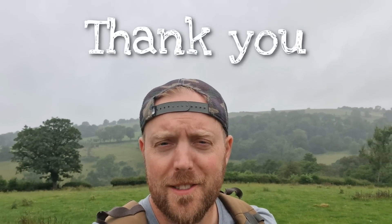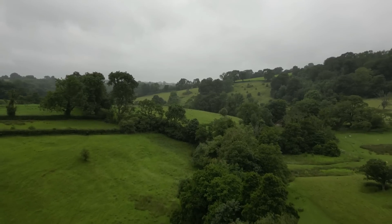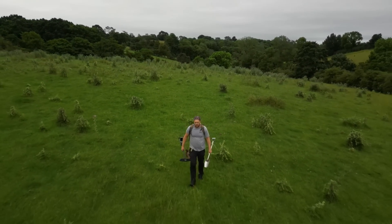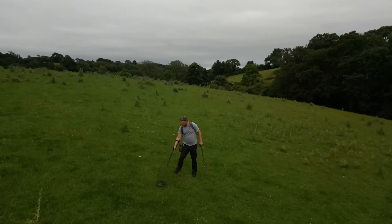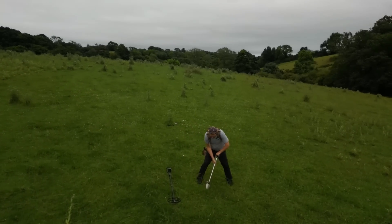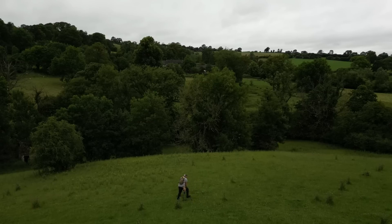Thank you for joining us today — I really appreciate you coming along. If you like treasure hunting and the great outdoors, you've come to the right place. Hit that subscribe button and leave a thumbs up — it really helps the channel out. When you pass through this landscape you can feel the history all around you. It's lush, it's green — the great British countryside in all its glory. Metal detecting here makes me feel alive and forget about all the troubles in the world. There will always be peace in a place like this.